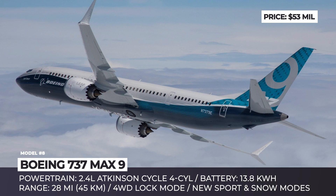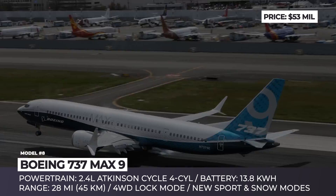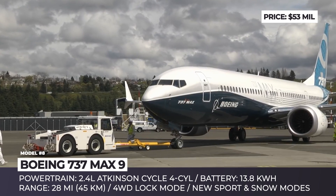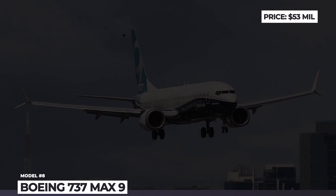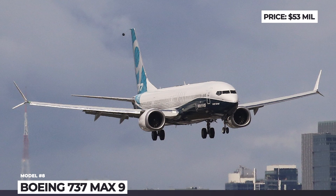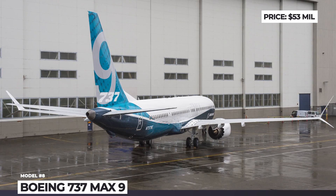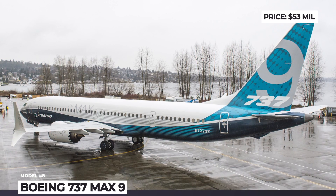However, it must be mentioned that to pass certification, the new engines required the implementation of the Maneuvering Characteristics Augmentation System (MCAS). This system is currently under suspicion of being responsible for the fatal crashes of two MAX 8 airplanes, leading to the loss of 346 lives. As of today, all Boeing MAXs are grounded, including the MAX 9, while an investigation is taking place, though production continues.